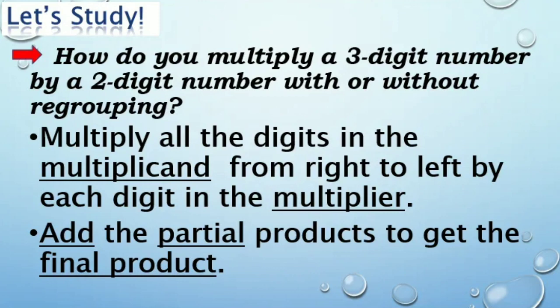Let's study how do you multiply a 3-digit number by a 2-digit number with or without regrouping. Multiply all the digits in the multiplicand from right to left by each digit in the multiplier, then add the partial products to get the final product.